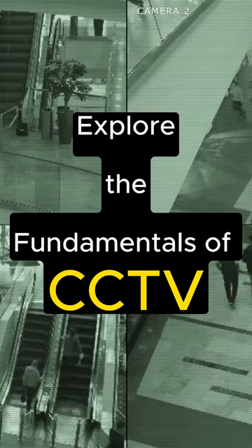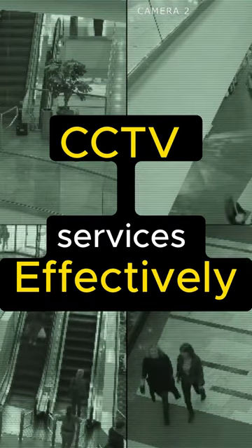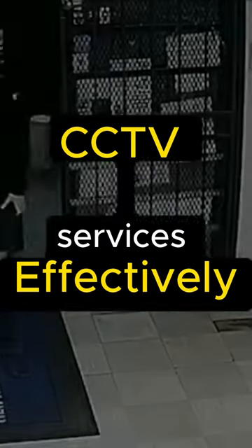In this video, we will explore the fundamentals of CCTV, its advantages, and provide tips on adopting and utilizing CCTV services effectively. Let's get started.